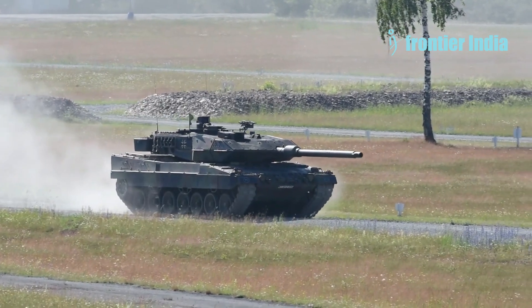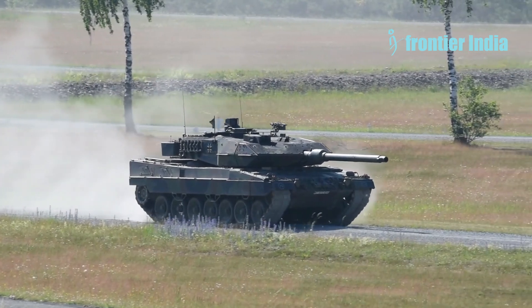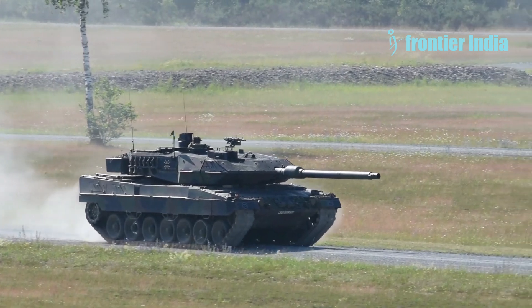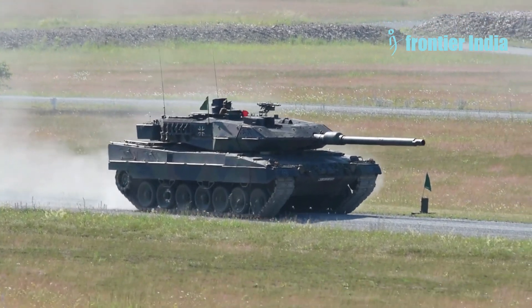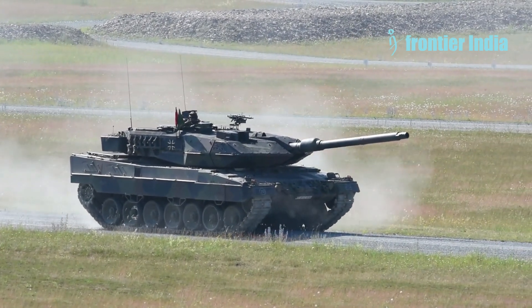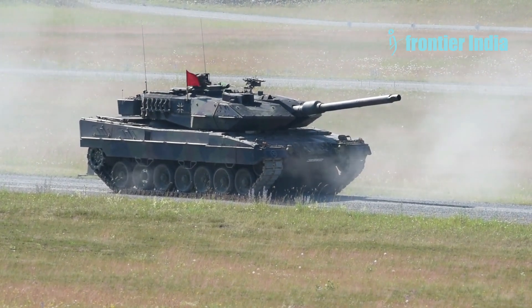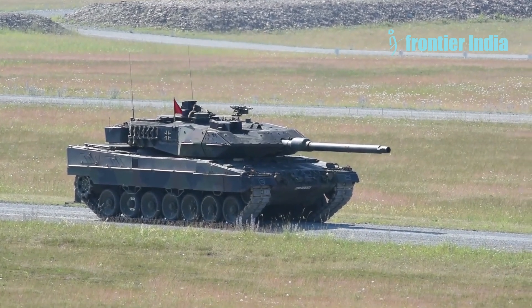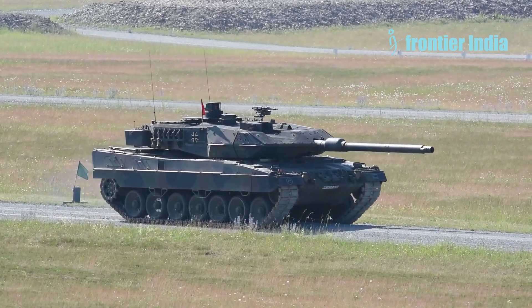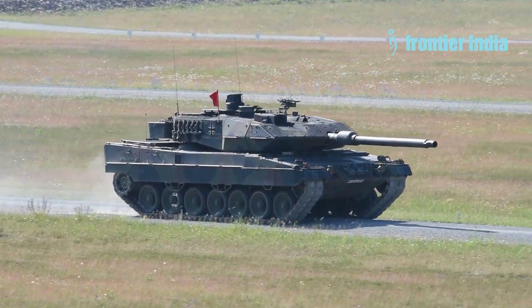In 1971, the model was officially named Leopard 2, and intensive testing began, involving changes to its design, testing different hulls and turrets. The accelerated development of a replacement for the Leopards began immediately after they entered service in the West German Army, due to the Soviet Union and its allies introducing the advanced T-64 tank. Western designers, led by Paul-Werner Krapke, were tasked with closing the gap and creating a fully capable deterrent. Due to the arms race during the Cold War, the development process was personally overseen by the German Minister of Defense and future Chancellor, Helmut Schmidt.